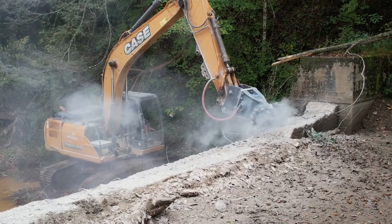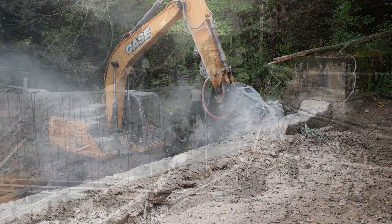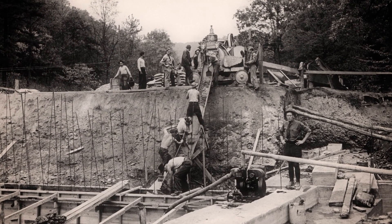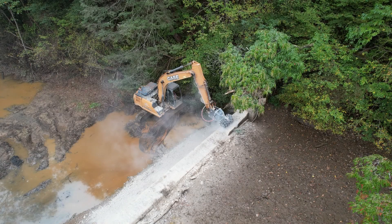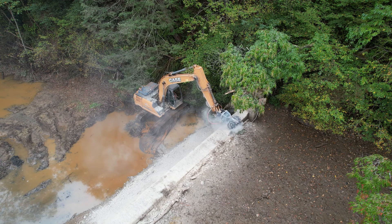The dam that formed Ellison Pond in the Kanawha State Forest was never intended to be used for flood control. It was built in the 1930s by the Civilian Conservation Corps to create a swimming area. Over the years, sediment washing in from upstream became trapped behind the dam, nearly filling it to the rim.